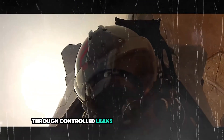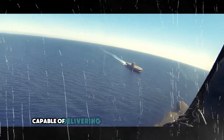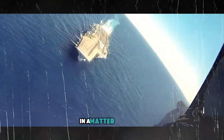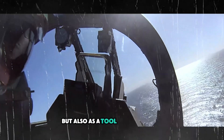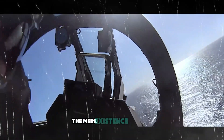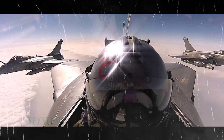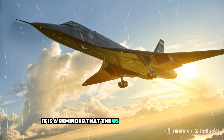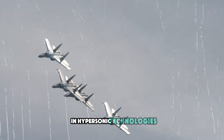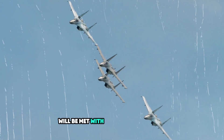Through controlled leaks and strategic revelations, the U.S. Air Force can send a clear message to its rivals that it possesses a hypersonic aircraft capable of delivering weapons anywhere in the world in a matter of minutes. This serves not only as a military asset, but also as a tool for deterrence. The mere existence of the SR-72 forces potential adversaries to reconsider their military strategies, and it is a reminder that the U.S. is leading the charge in hypersonic technologies.